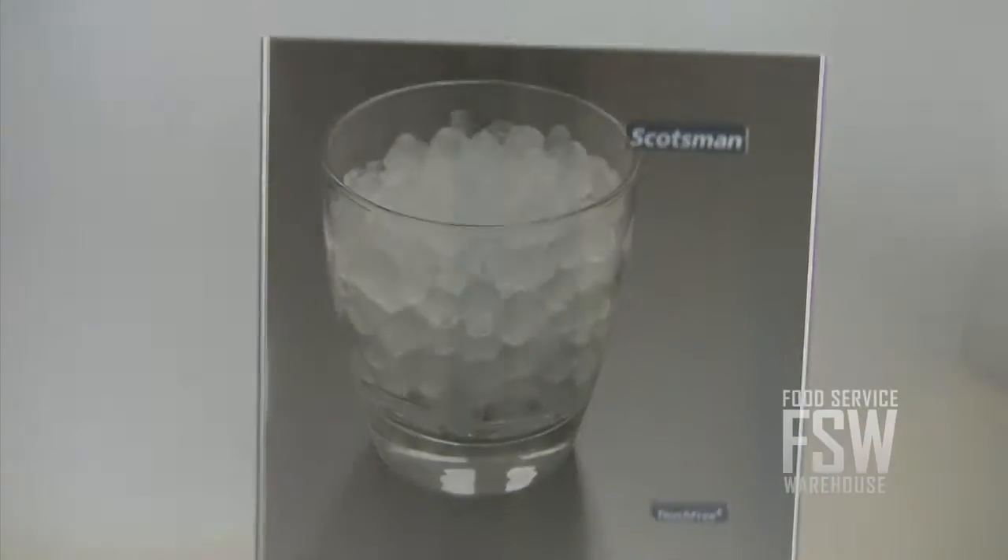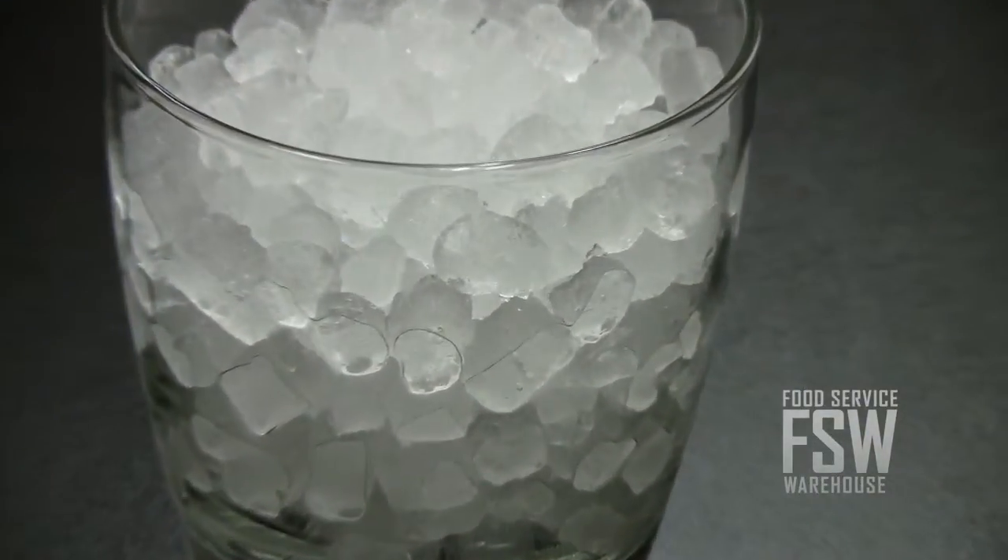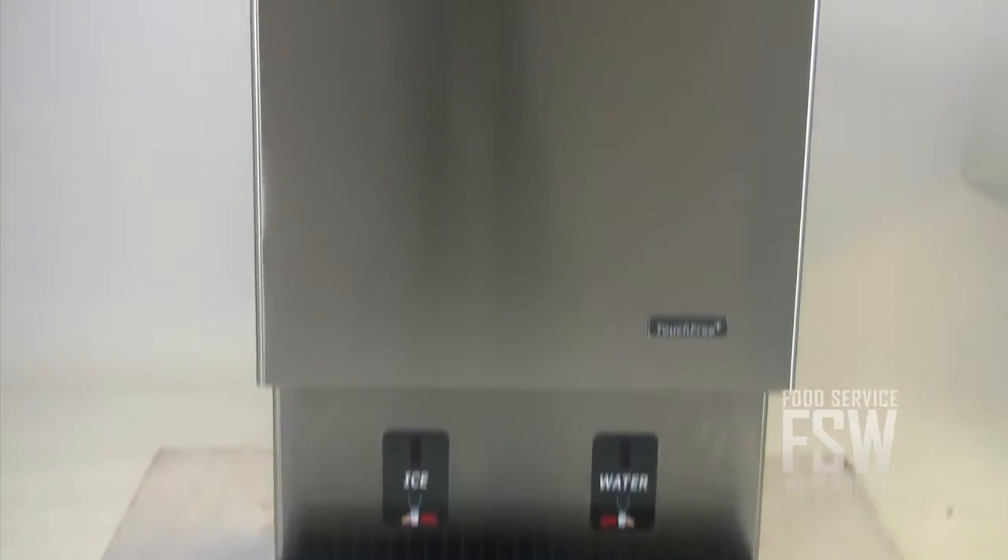This ice maker and dispenser yields about 523 pounds of Nugget Ice each day, storing up to 26 pounds at a time. This unit is 26 inches wide.